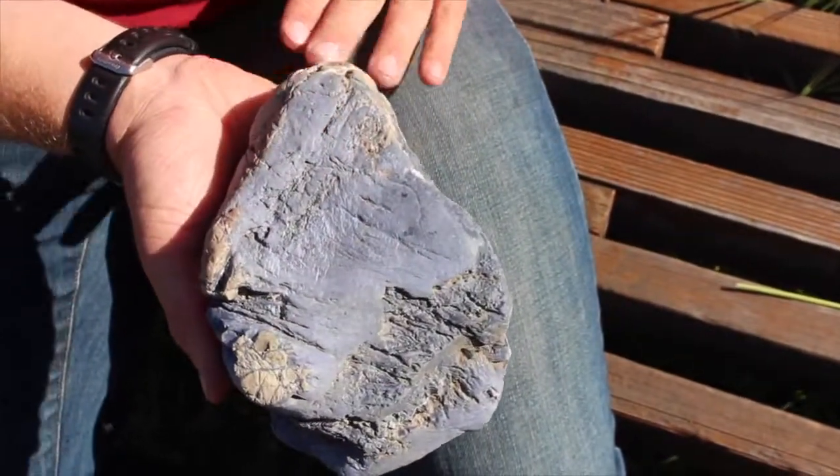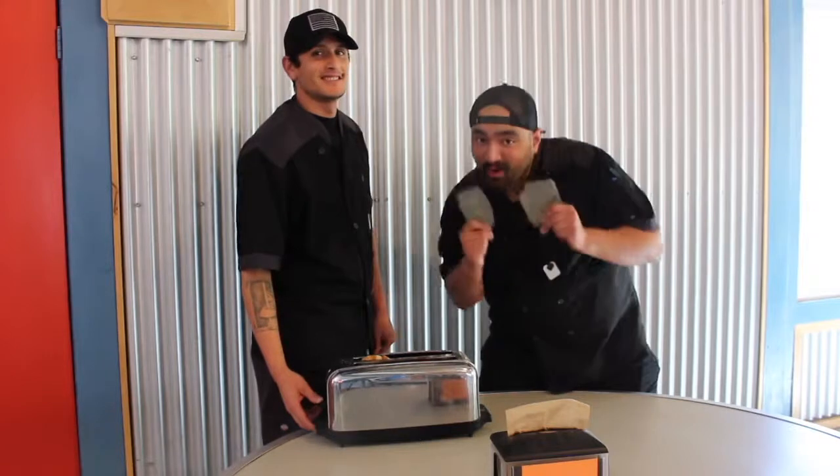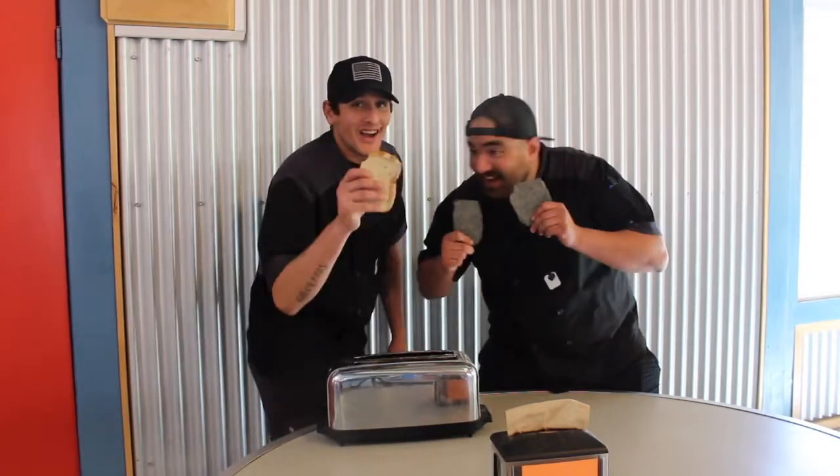This is very rare for rocks at this depth. The same temperature that cooks your crust cooks ours too!